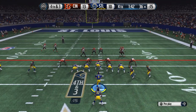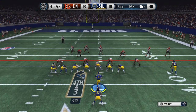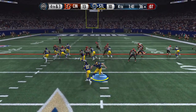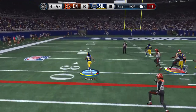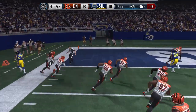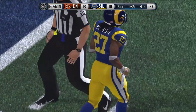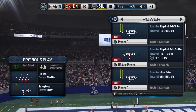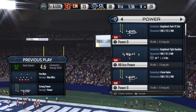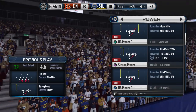The Rams come out in the pistol. They snap it at the 36. Mason's got it on the handoff and he steps out of bounds. The defense had a chance to put this game away but can't get the stop. Fourth down — they couldn't do it. Good job by the offense converting.